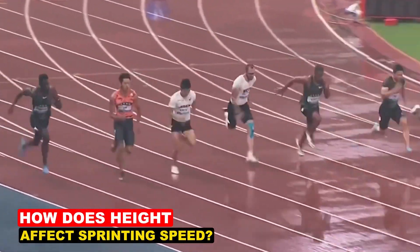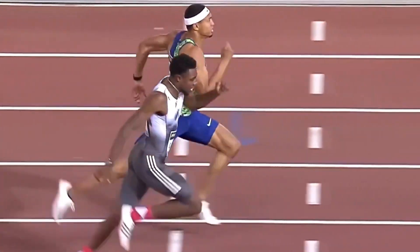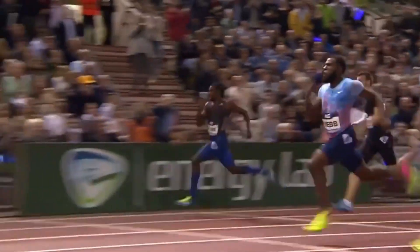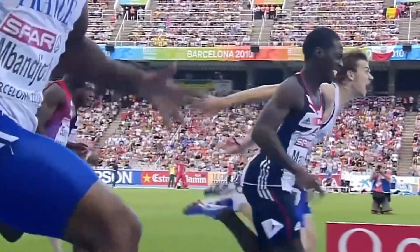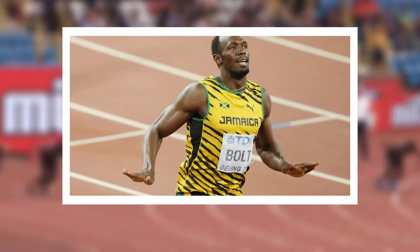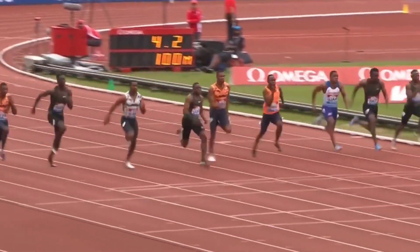Height has long been a topic of debate in sprinting. While some argue that taller athletes naturally have an advantage, others believe that speed boils down to a mix of physical proportions, biomechanics, and training. Athletes of all heights, from the towering Usain Bolt to the shorter Trayvon Bromel, have proven that success in sprinting depends on more than just stature.